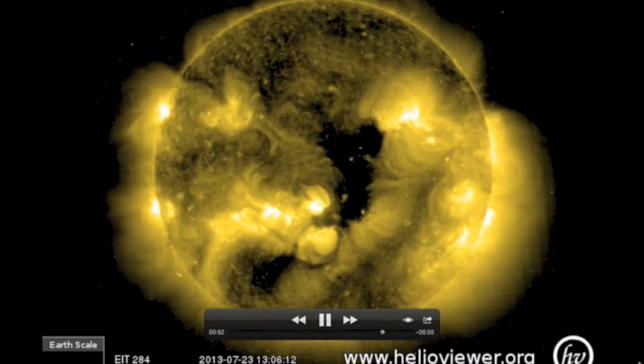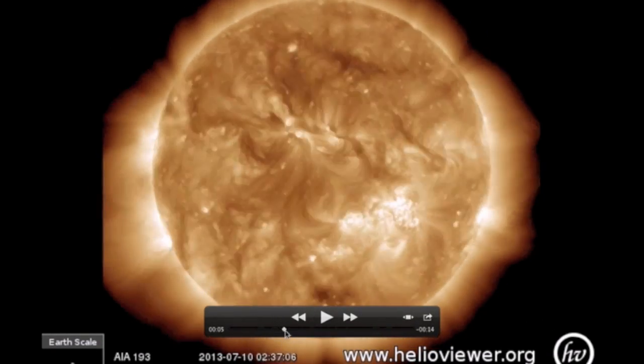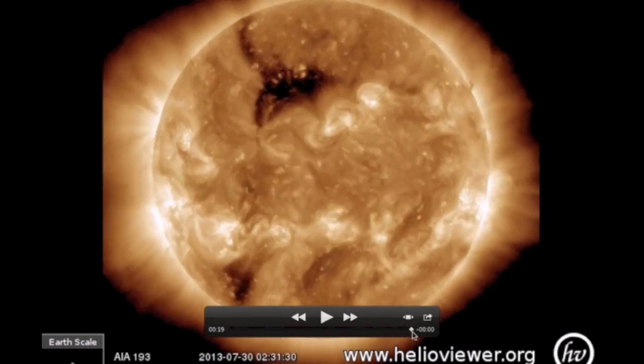This satellite is 15 years old and was replaced for a reason. Here is that same time period using my favorite, the SDO-AIA-193, a much better instrument for detecting particles in the solar atmosphere.